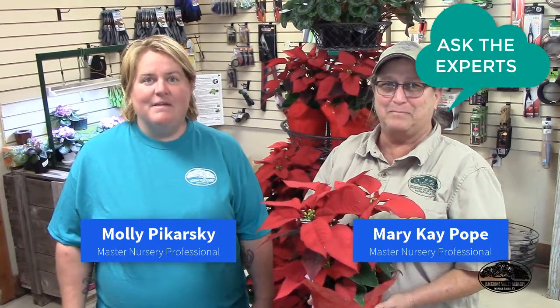Hi, I'm Molly and this is Mary Kay and we're here for Ask the Experts. Today we're going to talk about poinsettias and we're also going to talk about living Christmas trees. This is a beautiful poinsettia that Mary Kay is holding. You see them around at Christmas time. They're actually a very easy houseplant to take care of if you know a few tricks and can last all season long or all through the holidays and actually year after year if you know how to treat them right.